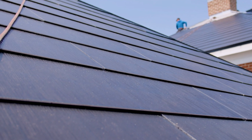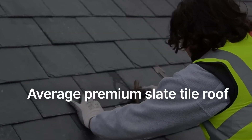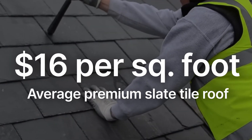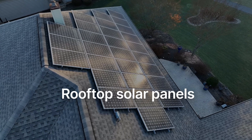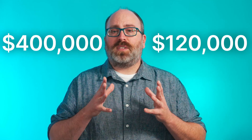Now let's compare those Tesla roof prices to some other options. According to our friends at fixer.com, the average premium slate tile roof costs around $16 per square foot, and rooftop solar panels come in at around $3 per watt. So instead of paying $120,000 to $400,000 for the Tesla roof, you could choose the slate tiles and solar for between $60,000 and $160,000.